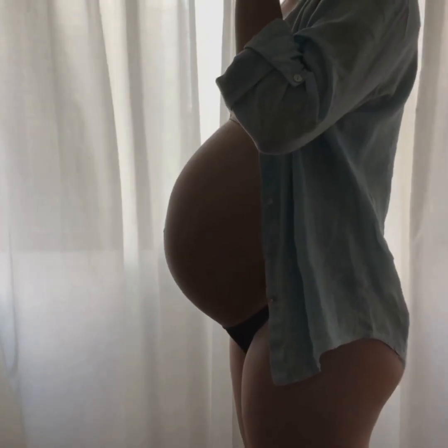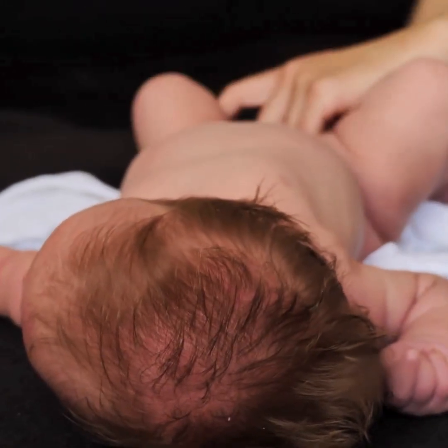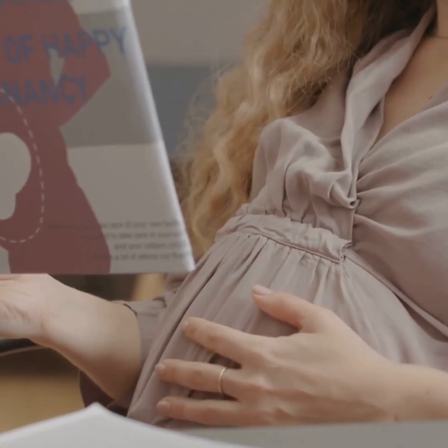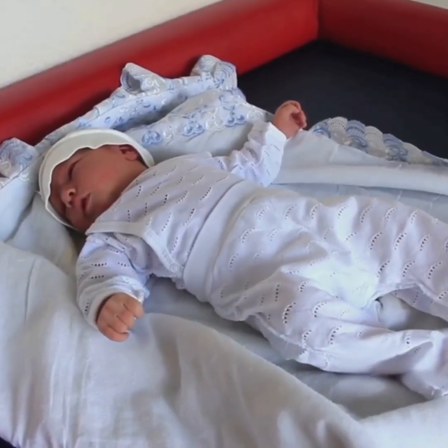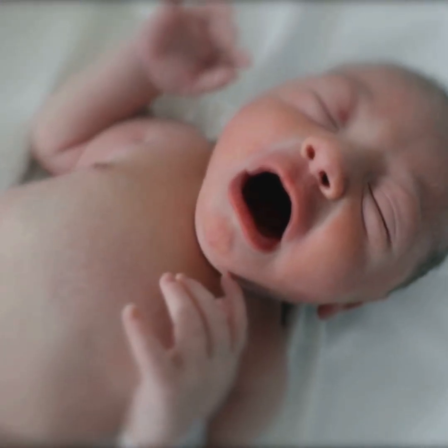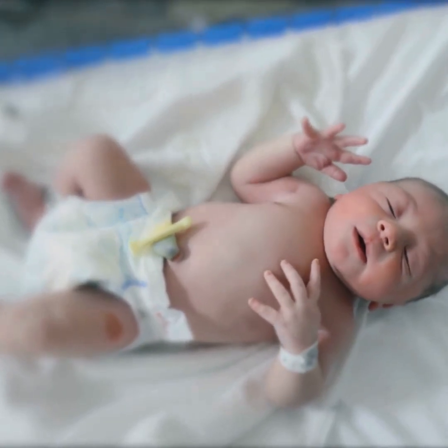Finally, month nine — the finish line. Your baby's lungs are fully mature, their head is moving into position, and all those months of incredible development have led to this: a brand new life, ready to meet the world. The journey from a single cell to a squirming, kicking, and soon-to-be-crying newborn is truly awe-inspiring.